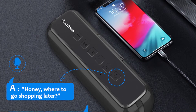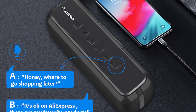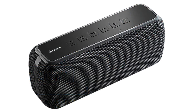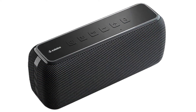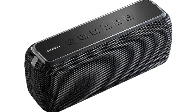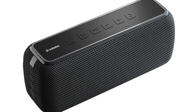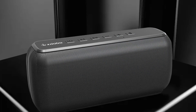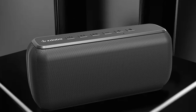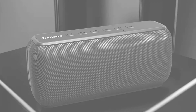The XDOBO X8 adopts a 2.0-channel stereo configuration and is fully equipped with a high-quality wireless dynamic driver and a full-size subwoofer, making the X8 sound larger, tighter, and more powerful. The sound performance is not only powerful but also clean and clear. The design is practical with a simple and stylish appearance. It is also worth mentioning that it is waterproof at IP67 level, meaning it is totally waterproof and can be submerged in 1 meter of water for 30 minutes.